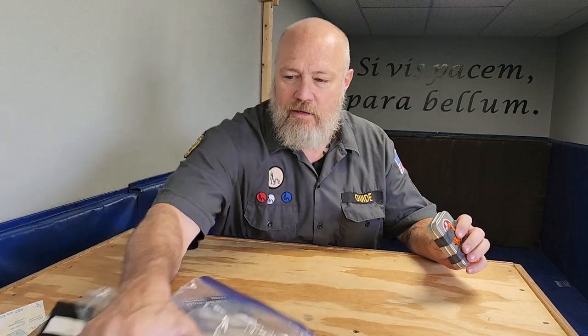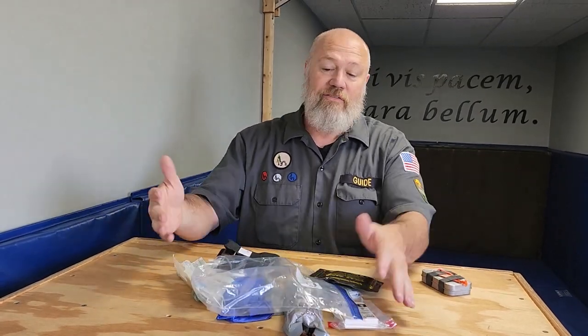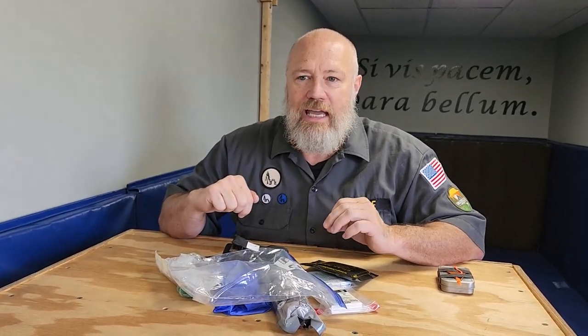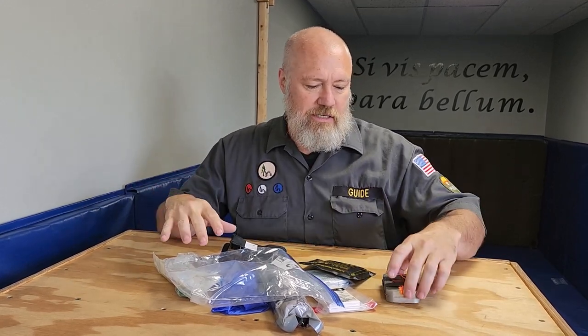If you want to learn more or have comments about what's in your boo-boo box, leave them below. If you're interested in treating life-threatening trauma in the first five minutes, especially in wilderness scenarios, contact us at the channel or at info@uncivilizedvitality.com. Check out our Facebook group or website for scheduled classes. Let us know in the comments what you carry in your kit, and like, share, and subscribe to the channel.